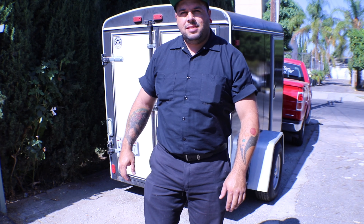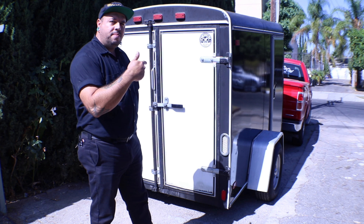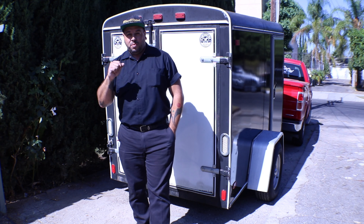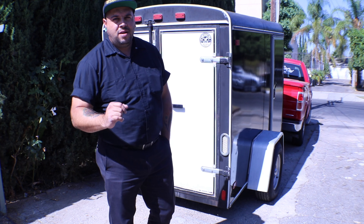What's up guys, it's Cal with Blacklisted. Today I'm gonna show you guys my setup that I have in my little trailer. I know I haven't done any content in a while, so this is me coming back and hopefully I'll have a little bit more footage for you guys to see.